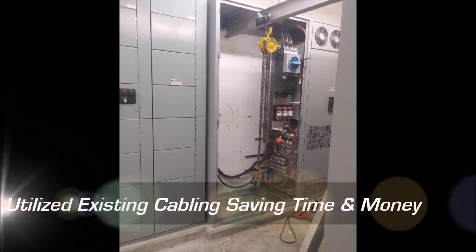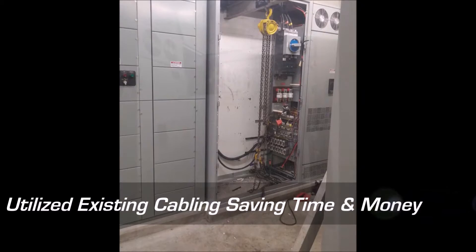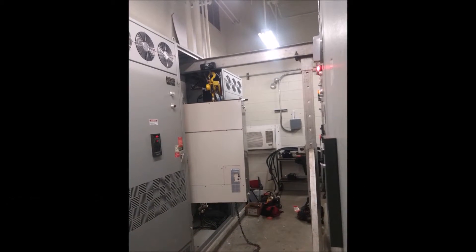We were able to use their existing line side and load side cabling as well as their recently upgraded SCADA control system, which allowed them to save tens of thousands of dollars per drive.